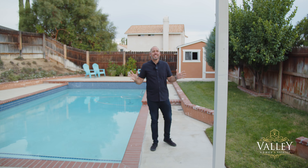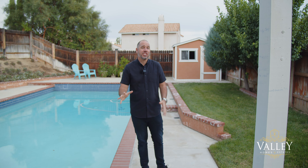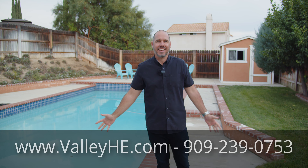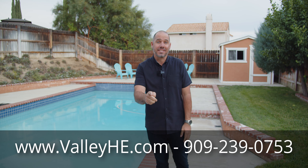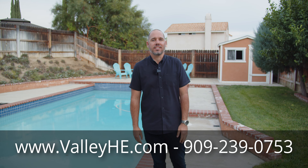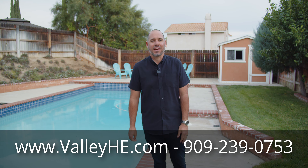This house is also in a fantastic location. It is just minutes from Harveston Lake, the center of Temecula, with access to the malls, Costco, and Home Depot, and is part of the award-winning Temecula Valley School District. Thank you so much for taking the time to check out my newest listing. If you have any questions or you want to come see this home for yourself, please give me a call. All of my contact information will be located right on the bottom of the screen. Until then, stay safe and make it a great day.